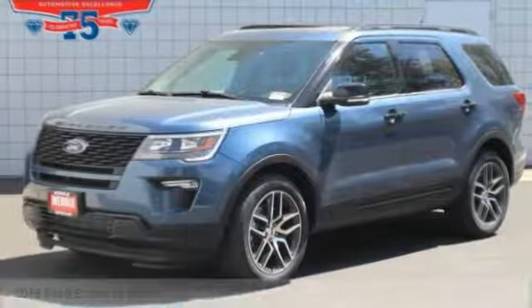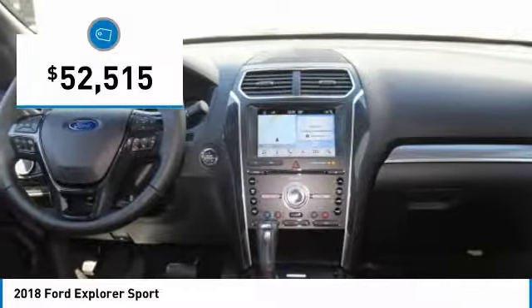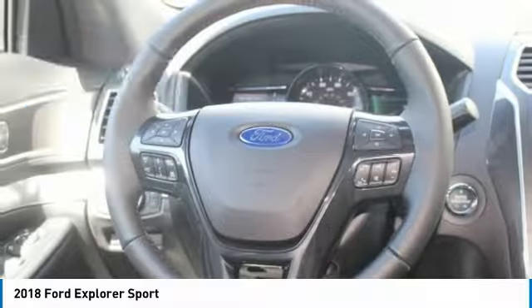This 2018 Ford Explorer Sport is priced $3,500 below MSRP and comes with a backup camera, Bluetooth, heated front seats, keyless start, turbocharged engine, and premium sound system. It is blue metallic with ebony black interior.